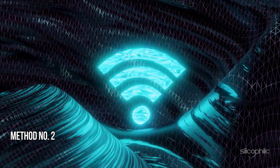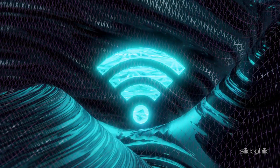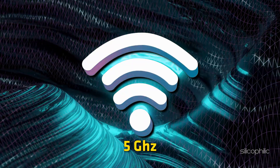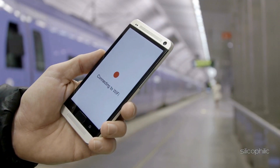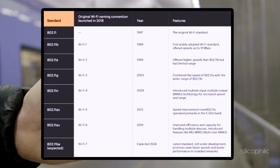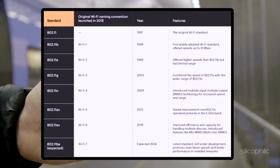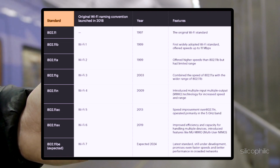Method 2: Connect to a Mobile Hotspot. Connect using a mobile hotspot to check if the device connects successfully. Separate the 2.4GHz and 5GHz bands if using a mobile hotspot. Ensure that the 2.4GHz band has Wi-Fi standard 802.11b/g/n and the 5GHz band has Wi-Fi standard 802.11a/c.